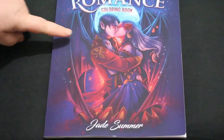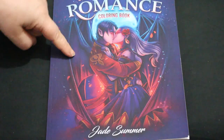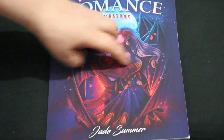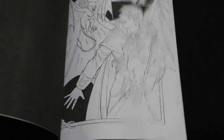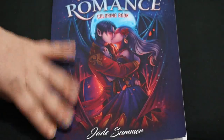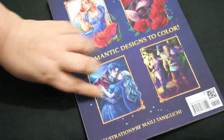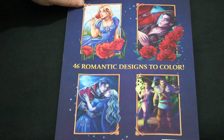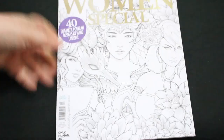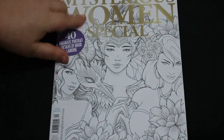I did get Jade Summer's Vampire Romance — I think I've done a flip through of this one. Jade Summer is putting out more coloring books; I'm not getting as many because I'm trying to save money, but I want to get their newer ones. They've had a nice cute kawaii one out soon that I want to get.